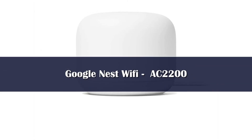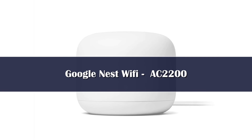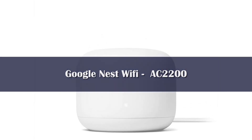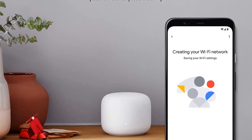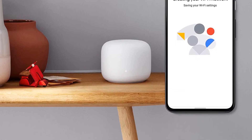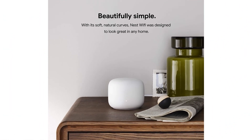Number 1: Google's Nest Wi-Fi is an excellent example of a mesh network router, where multiple nodes link together to form a wireless network with bigger, better coverage. The router alone covers 2,200 square feet, but you can bundle it with either one or two points to cover up to 5,400 square feet. It's ideal for large spaces or homes that struggle with heavy interference and dead zones. The real selling point is its ease of use.